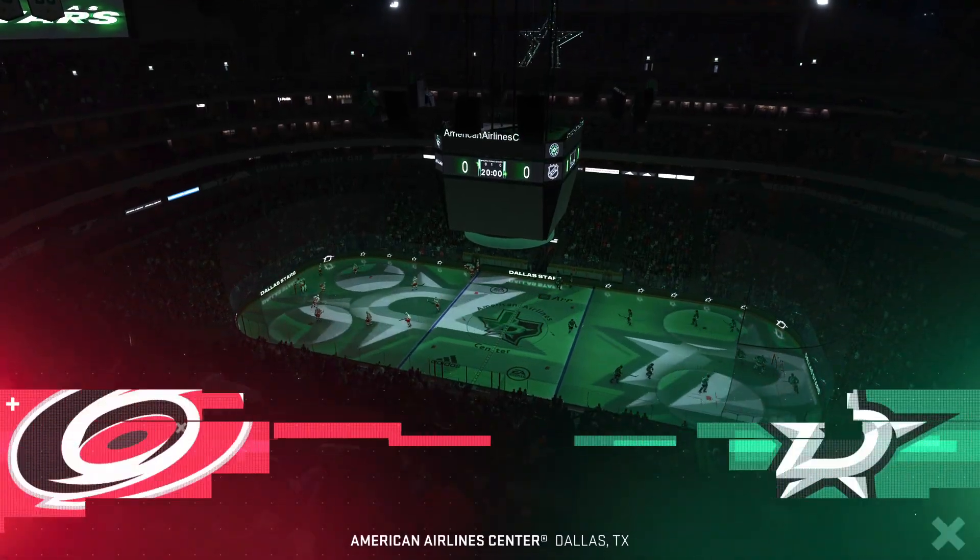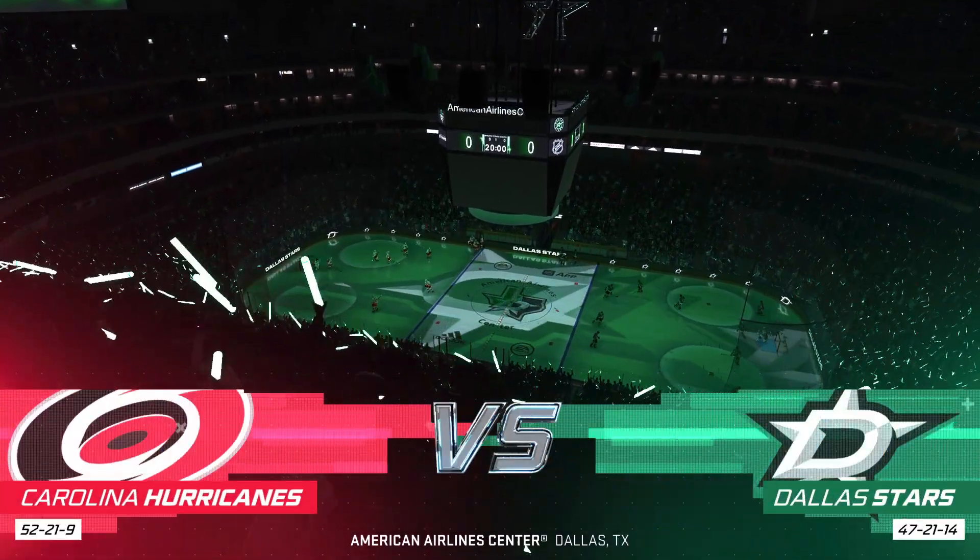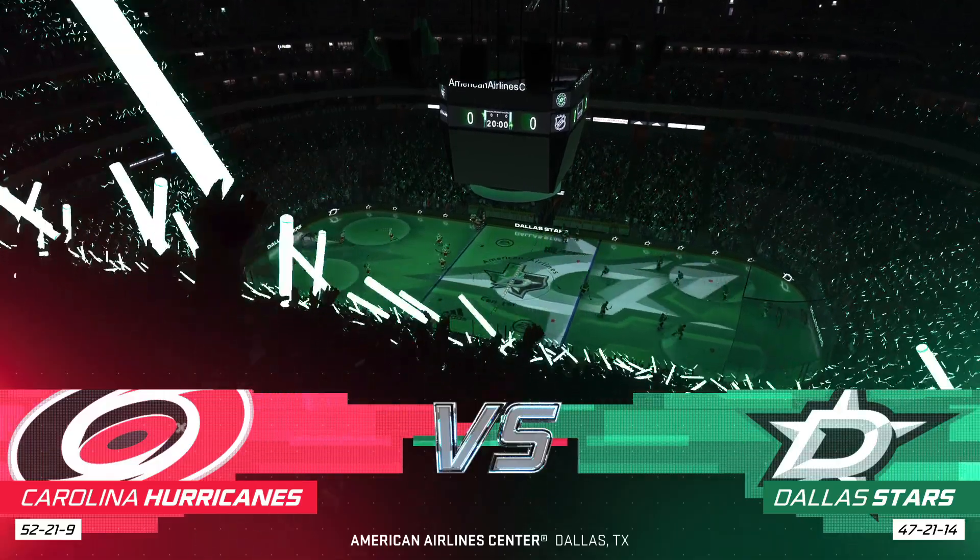Hi everybody, James Sobalski for EA Sports. Welcome to Dallas, the home of the 1999 Stanley Cup champion Stars.